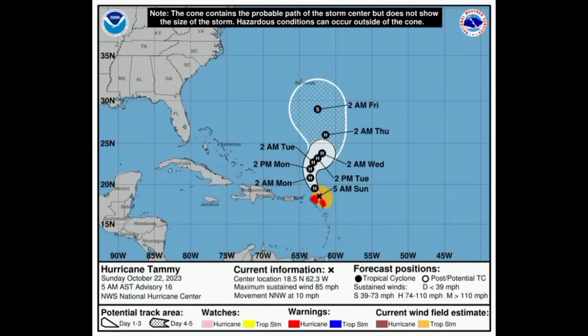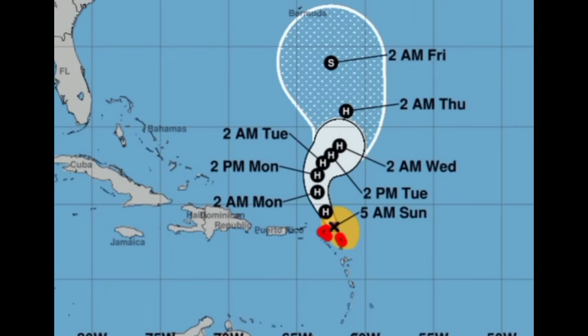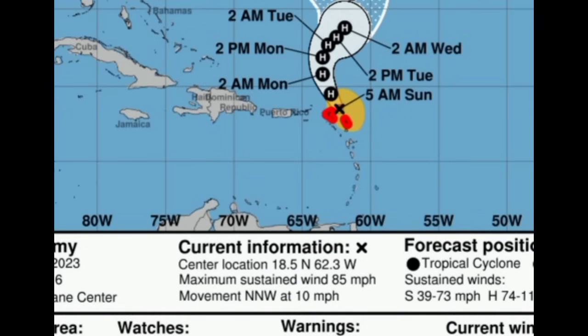Looking at the latest cone forecast, some areas are still under hurricane warning — Barbuda, St. Martin, Bartholomew, and Anguilla. It is passing by and eventually this hurricane warning will be discontinued, but as of now it is continuing to sustain winds of 85 miles per hour and moving to the north-northwest at 10 miles per hour.